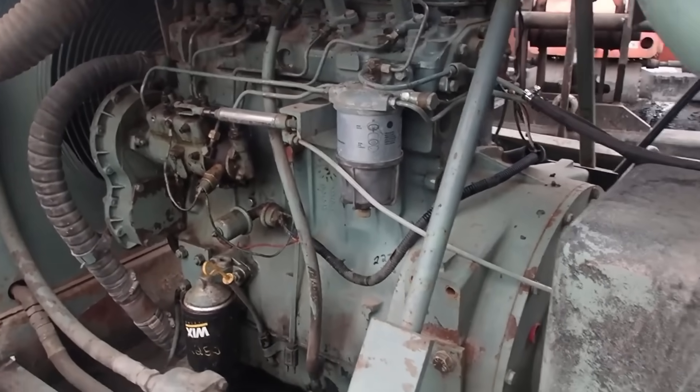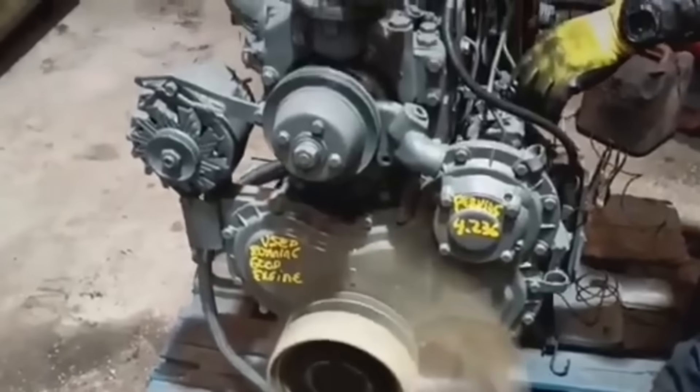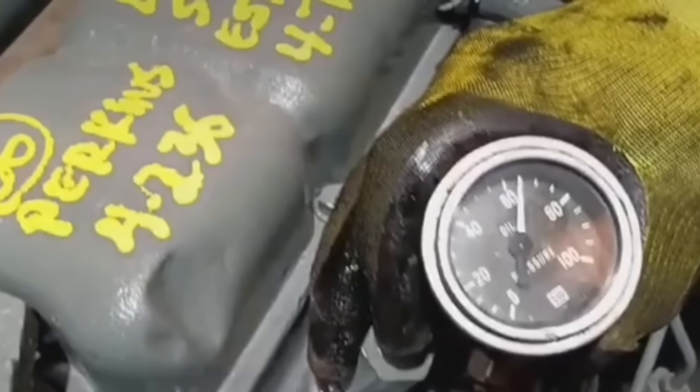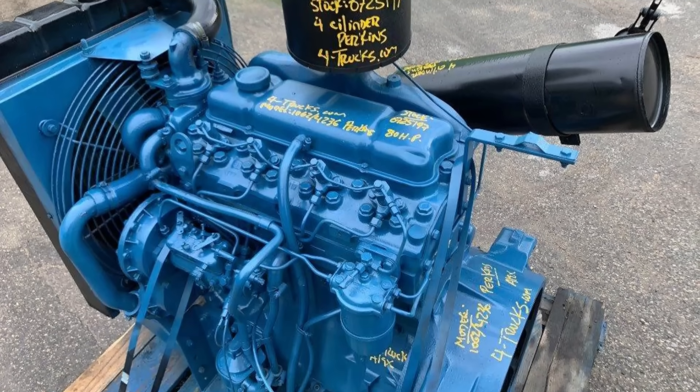Dealers serving these fleets stocked the usual suspects: pumps and seal kits, caps, thermostats, hoses in several shapes and diameters, clamps, gasket sets, and radiator service options — because any one of those items could be the reason a good engine had a bad day.